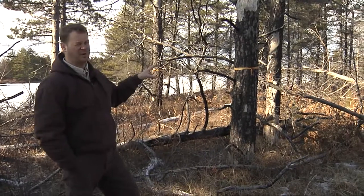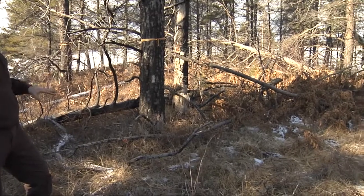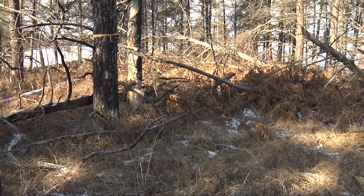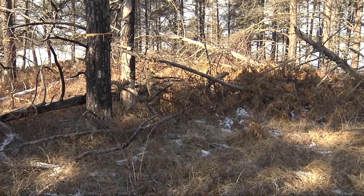In most forested systems in temperate parts of North America, this is what drives biodiversity. It's the dead material left on site resulting from fire — natural fire in most cases, prescribed fire in this case.